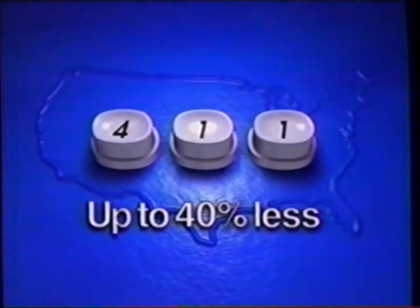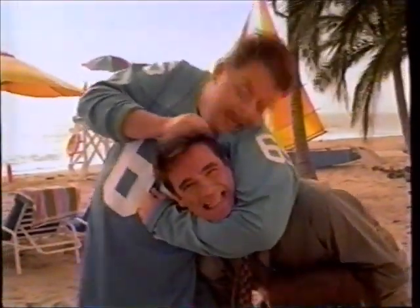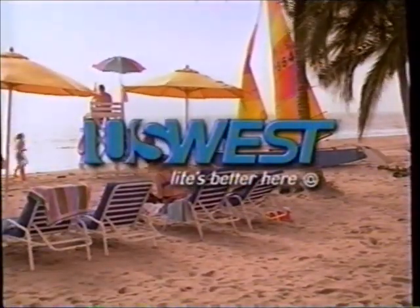Need a number across the country? It's easy, accurate, and always less when you dial 411 for numbers coast to coast — like your old football buddy Carl in Miami. 411 from US West: one more reason life's better here.